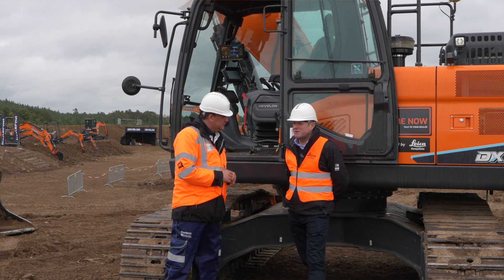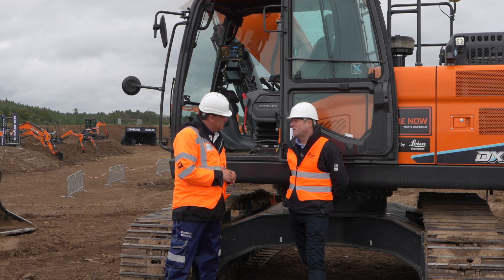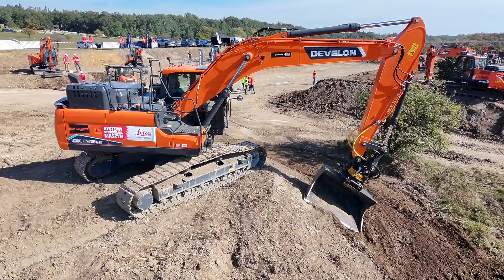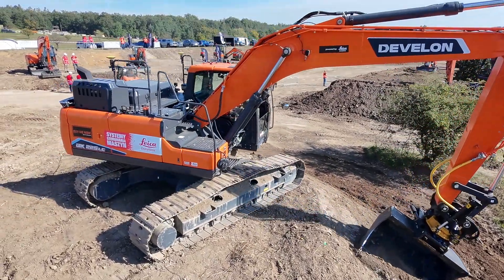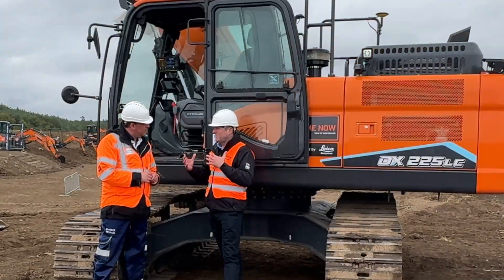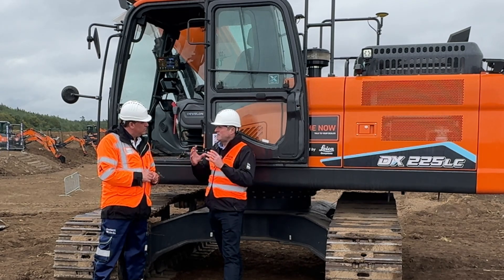Yeah, good to see you again, Peter. Today we're really pleased to announce our collaboration with Devlon. It's been a long time coming — we've done a lot of work with them over the years. Today we're here to announce our aftermarket solution. Devlon created their own 2D solution for their own excavator, the 225, and then they came to us and said they needed to make it into a 3D solution and would like to collaborate with us.